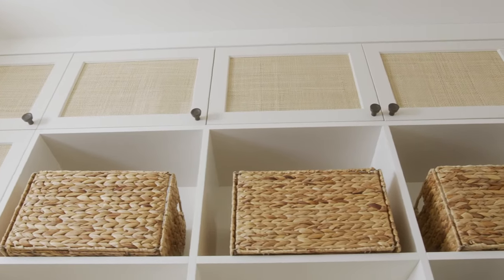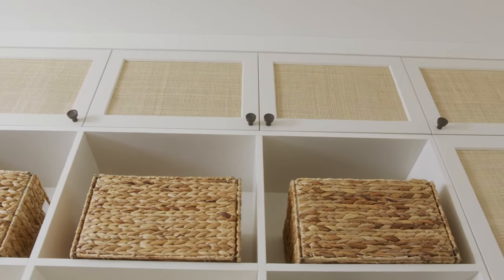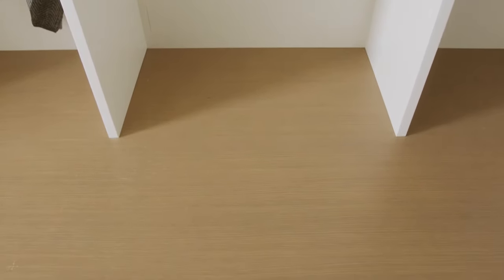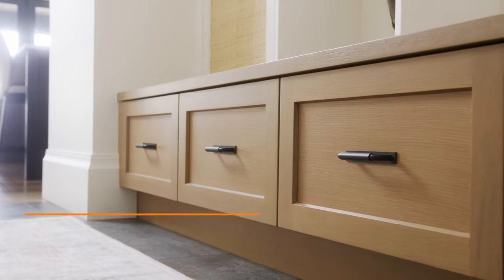Higher up we usually store less used items like toques, scarves, and gloves. We used rattan doors — they just add a really interesting texture to the room. We used different finishes to create some interest. It's nice to have a seat in your mudroom to sit and put your shoes on. Any kind of drawer is great for shoes because the shoes are concealed, but shelves also work great to just get the shoes off the floor.